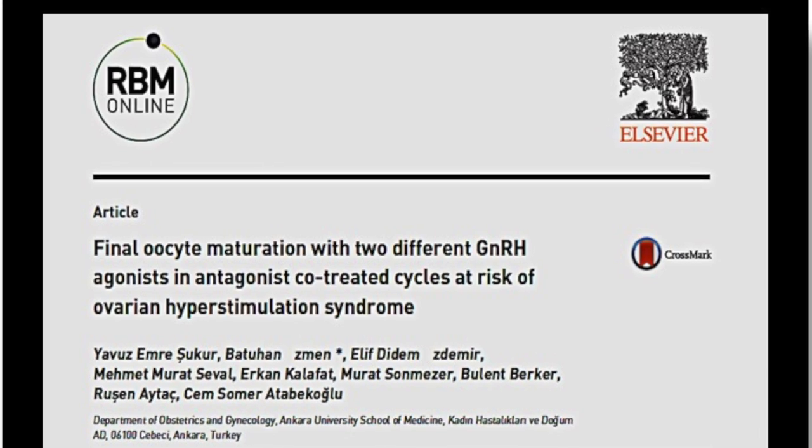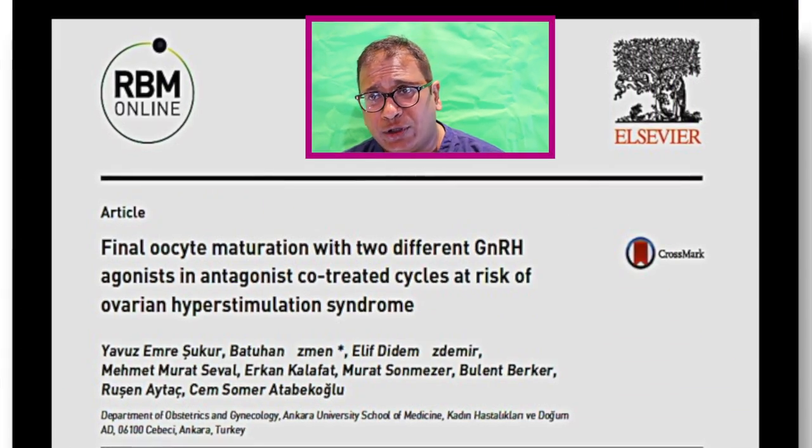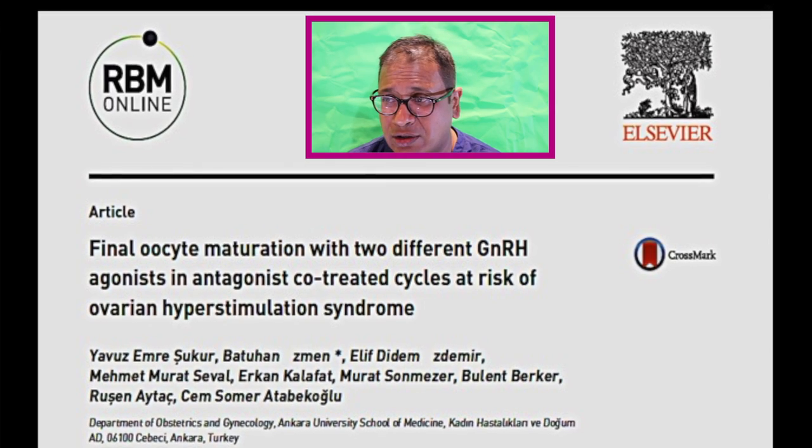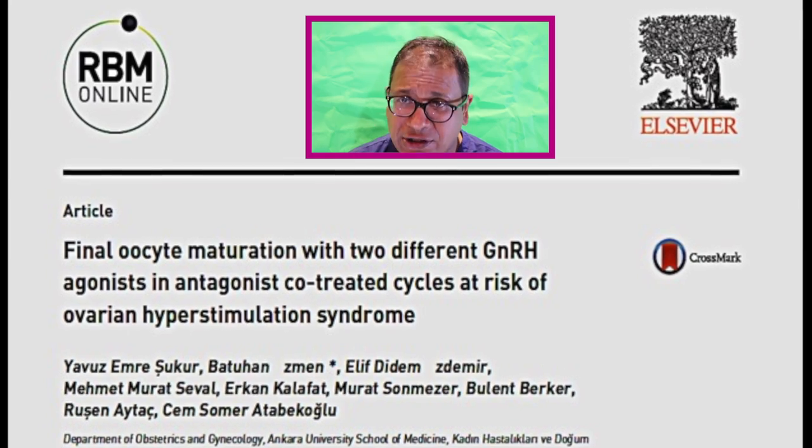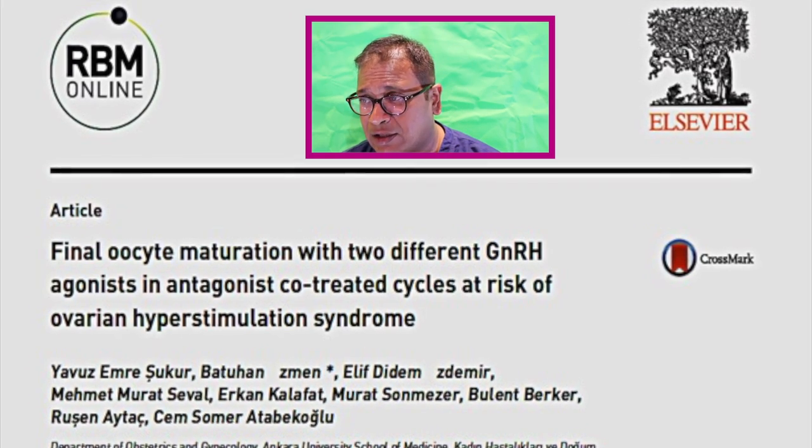Today we're going to go into a slightly different subject, looking at a paper which was published very recently in 2017 in RBM Online. What this paper looks at is final oocyte maturation with two different GnRH analogs in an antagonist cycle in patients who were at risk of ovarian hyperstimulation. This was done from a clinic in Turkey by Sukur et al. and is a retrospective analysis.